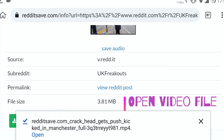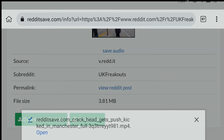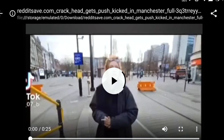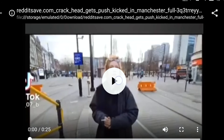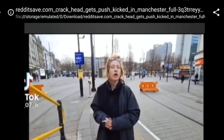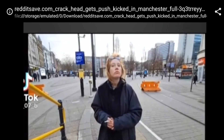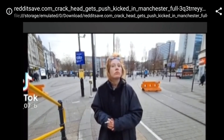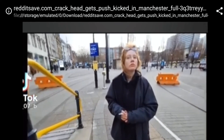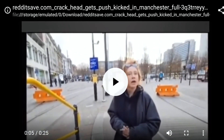Open the video and enjoy! That's it guys! See you next time!